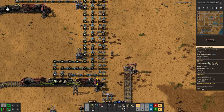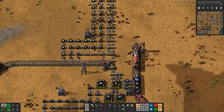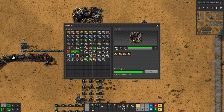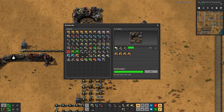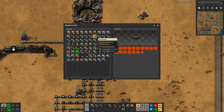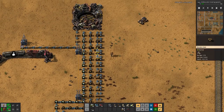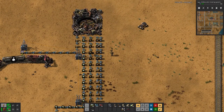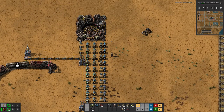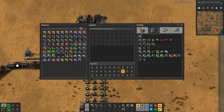Yeah, one just arrived. Unloading goes pretty fast. If we have the materials, you can see we are not really creating a huge backlog of the low density structures, but at least now we get another rocket.